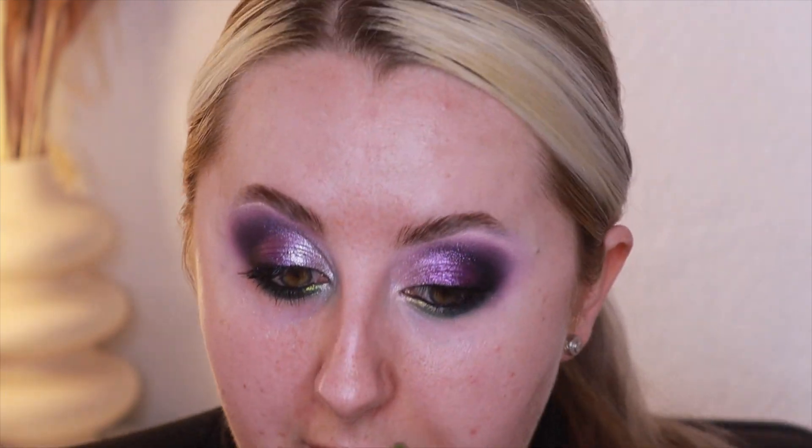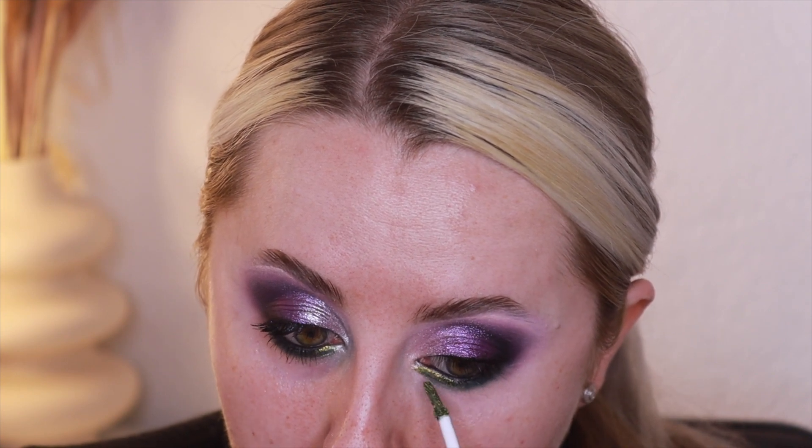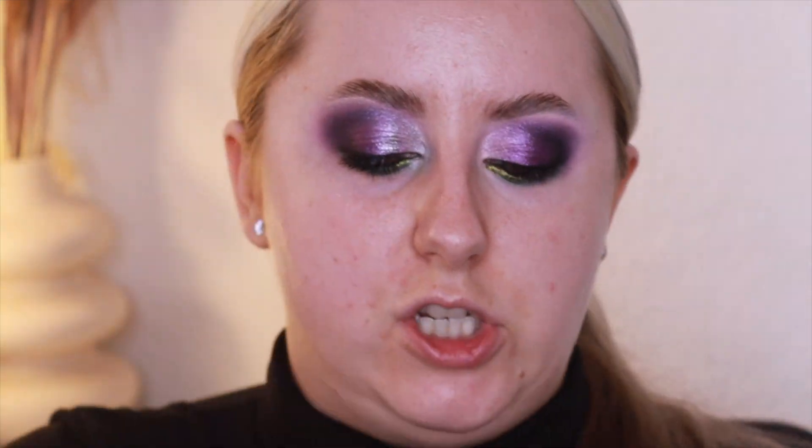I'm going to go back in with the liquid shadow — I feel like as soon as you start blending it out with powder shadow you lose the liquid shadow, so I'm just going to pop it on again. These need to be the finishing touches really, because you can't blend them out, which is a little difficult where they're so dark and can be quite harsh. And then I'm just going to press a little bit of Code — the silvery shimmer — on my brow bone.